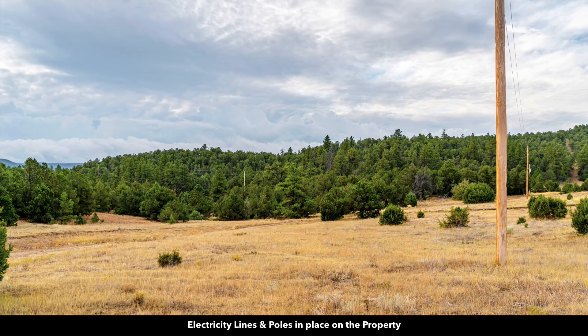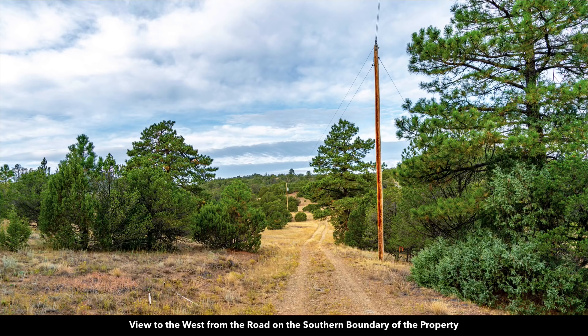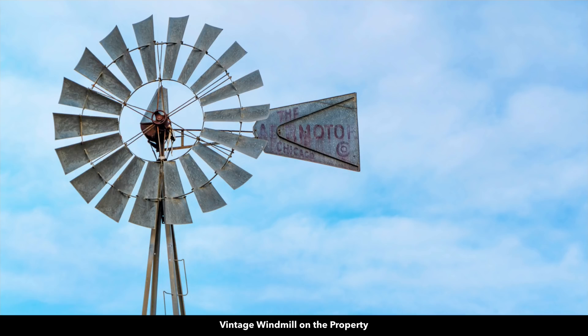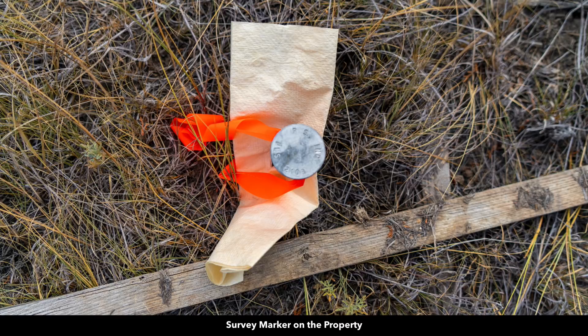Some more photos of the electricity lines and poles. This is looking west along the southern boundary. Here's that vintage windmill which has a street sign on it, and a street number has already been assigned to this property - it's 28770 county road 16. There's a close-up of that vintage windmill. There were also survey markers on the property.